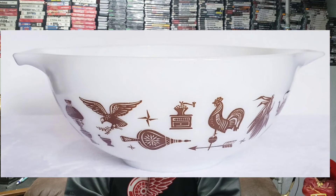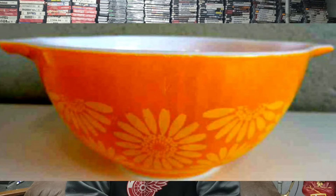In 1962 they came out with the early American pattern — one of the plainer patterns, but one of Pyrex's longer-running patterns and actually one of the most popular decorating themes of that decade.